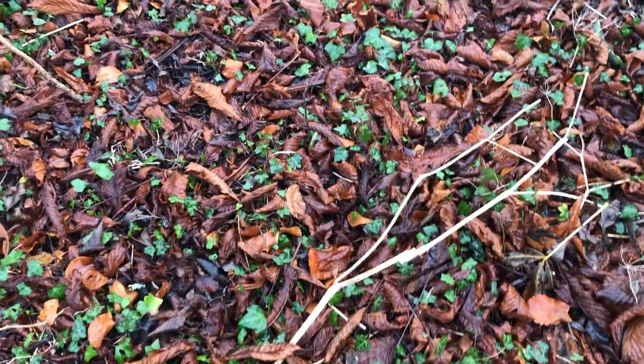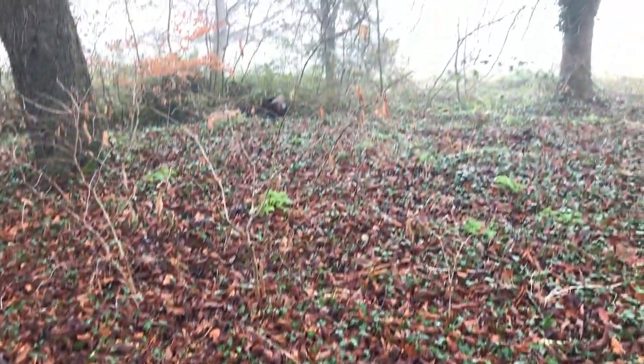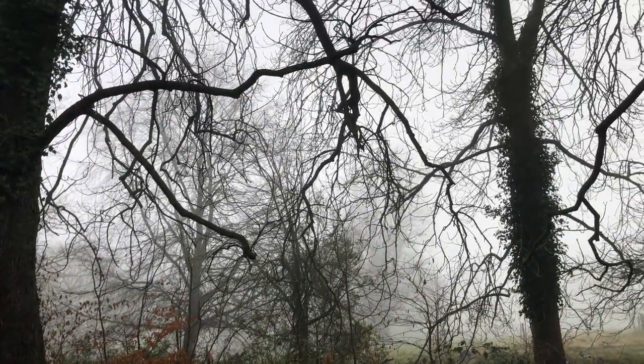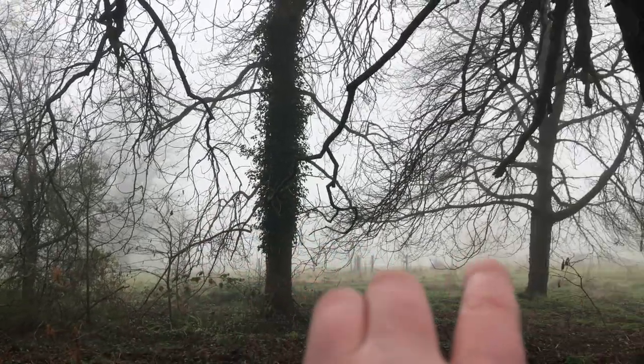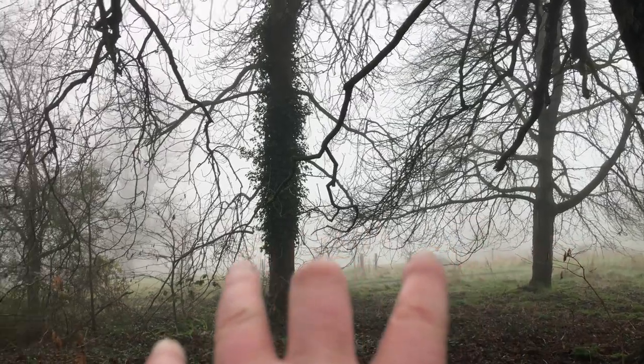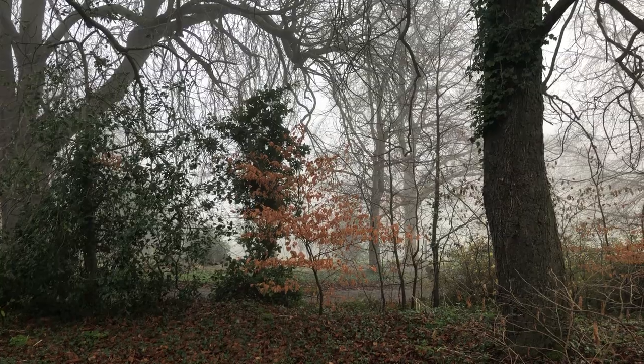Soon in the spring this area will be filled with blue wood anemones. It's a very misty morning. That's an ash tree there and I think I've got to get the ivy off of that. That's a cherry tree there. So it's a diversity of horse chestnut, ash, beech, and cherries, and a holly over there — two hollies. They're both boy hollies; I should really plant a female holly.